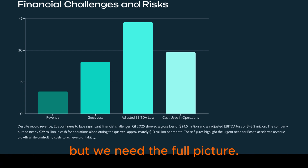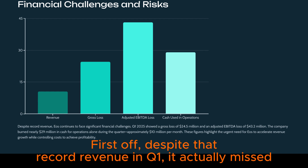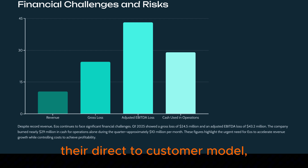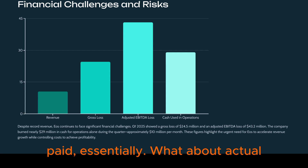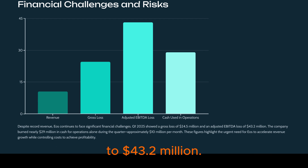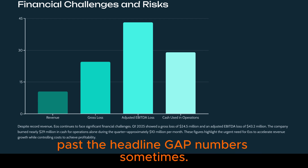Now let's talk about the risks. Despite that record revenue in Q1, it actually missed analyst expectations. Converting production into recognized revenue isn't always straightforward, especially with their direct-to-customer model — logistics, project timing. The gross loss in Q1 was $24.5 million, and the adjusted EBITDA loss widened to $43.2 million. GAAP net income was positive, but that was due to non-cash accounting items — fair value adjustments on warrants — not operational profit.